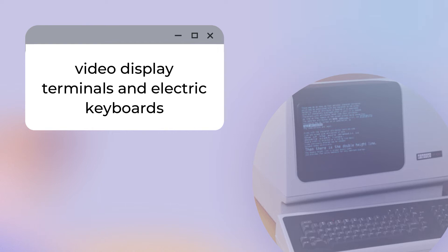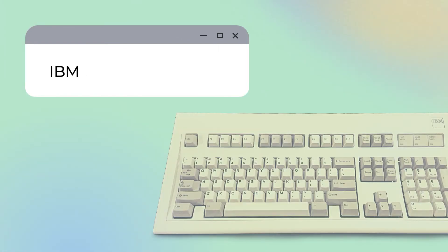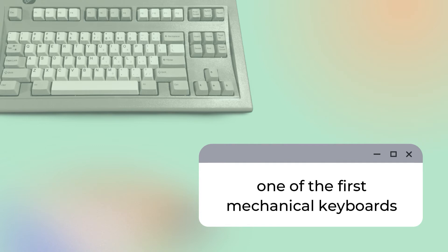As time passed and as computers became more and more popular, a number of companies continued to manufacture computers with built-in keyboards. This set the standard that keyboards were the main input devices for computers. Now let's move on to the invention that really influenced the design for modern-day keyboards: the IBM Model M keyboard. It was released in 1981 as part of IBM's first computer, but unlike other computers from that period, the IBM had a separate keyboard. The Model M keyboard is also known to be one of the first mechanical keyboards.